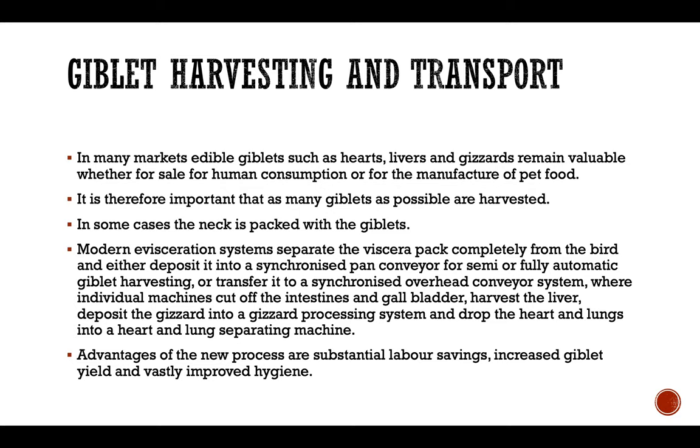Modern evisceration systems separate the viscera pack completely from the birds and either deposit it into a synchronized pan conveyor for semi or fully automatic giblet harvesting, or transfer it to a synchronized overhead conveyor system where individual machines cut off the intestine and gallbladder, harvest the liver, deposit the gizzards into a gizzard processing system, and drop the heart and lungs into a heart and lung separating machine.